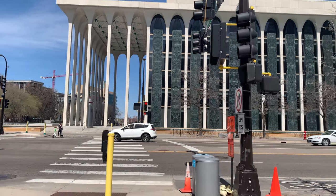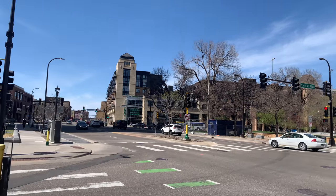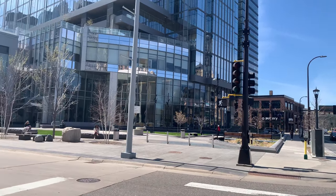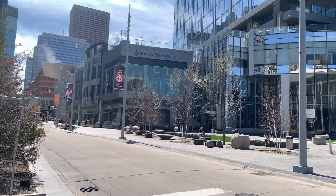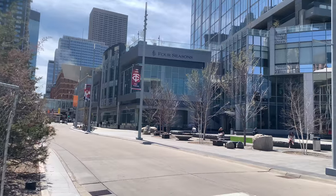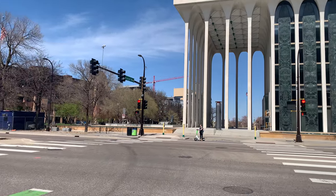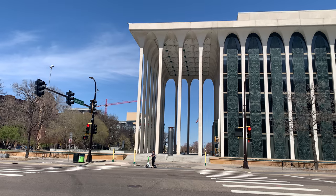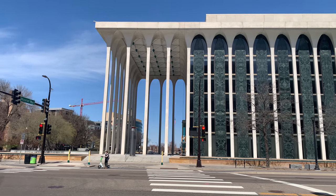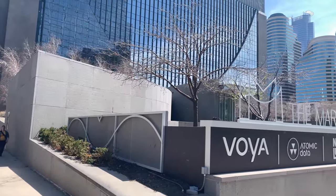Hey everyone, it is Thursday May 4th, 2023, and today we're going to walk down Nicollet Mall and explore what it's looking like today. We're at the start of Nicollet Mall here at Nicollet Mall and Washington Avenue in Minneapolis, Minnesota. This is the Herman Boya financial building, which I believe is now completely vacant — Voya has moved across the street here into The Mark.